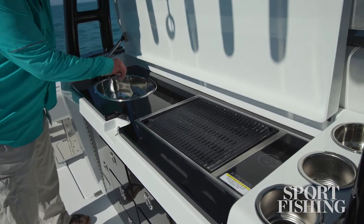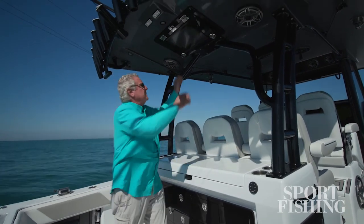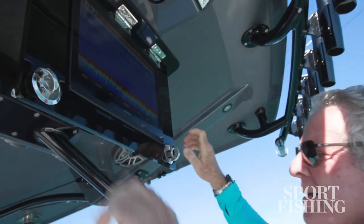You've also got a freshwater sink for washing up or rigging baits. And to keep the entire crew involved in the experience, Barker has installed a navigation display overhead in the cockpit.